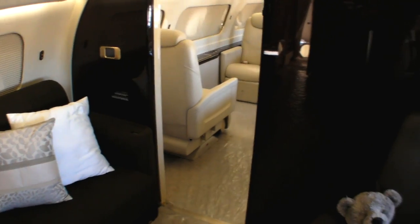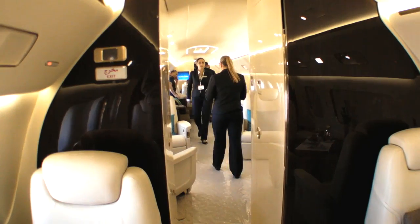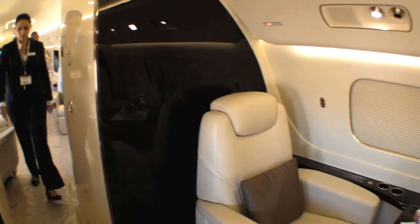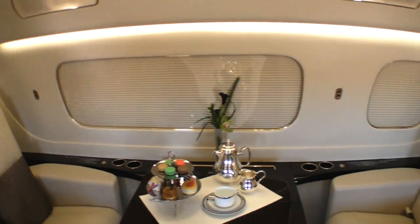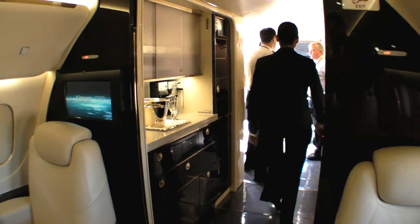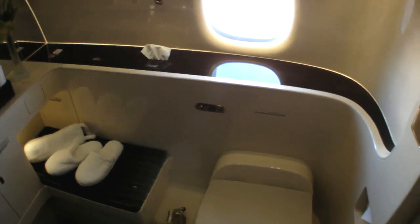This airplane has the capability of flying 4,500 nautical miles with up to 19 passengers on board. We can outfit it with three lavatories — one for the crew, a mid-cabin, and an aft. If you're in the bedroom configuration, it can also have a stand-up shower. It also features the largest walk-in baggage compartment of any business jet available today.